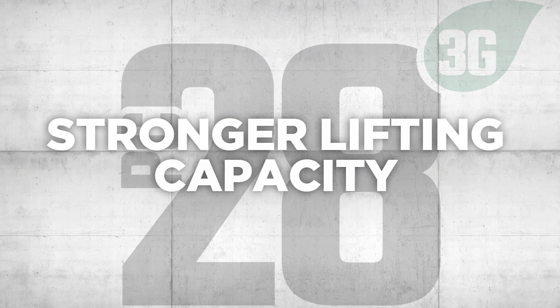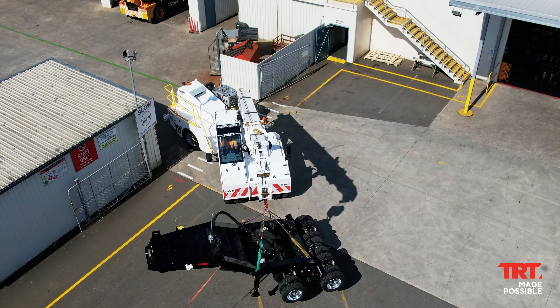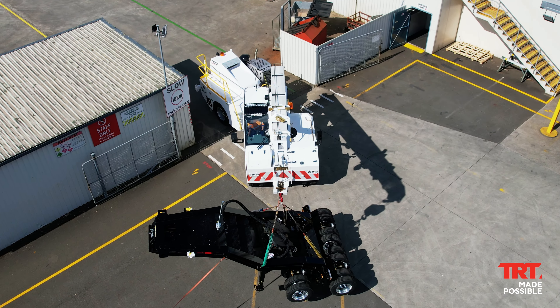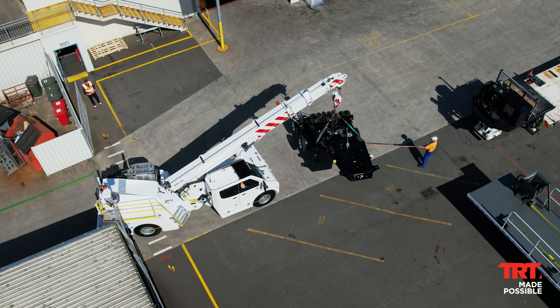Stronger lifting capacity. The TID PC28 3G sets a new industry benchmark with a 28-ton maximum lift on the lug and 27.6-ton on the hook block, offering stronger lifting capabilities and greater lift options.